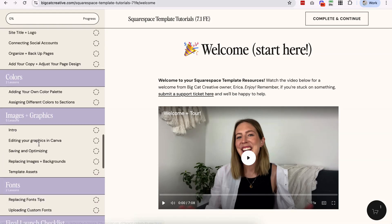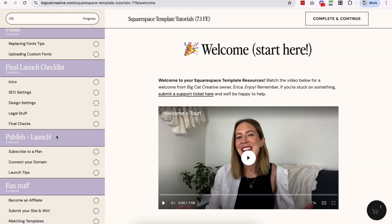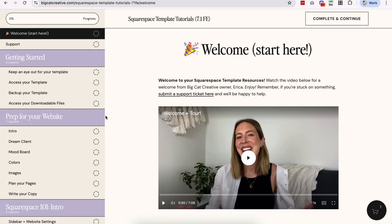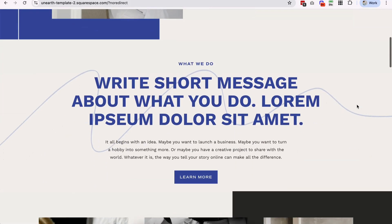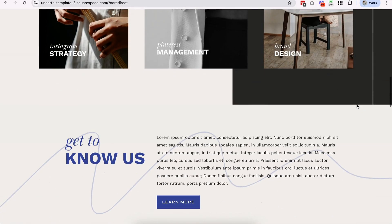We have a full library of Squarespace tutorials — it's basically an entire Squarespace course if you need it. We also have branding support: we cover implementing your colors, images, graphics, and fonts. There's a final launch checklist to make sure everything looks good before you go live. And we have really great support too — every template includes email support with our dedicated support team, which can be incredibly helpful if you get stuck on something and our tutorials don't cover it. Our team gets back to you really fast and will send a video tutorial if needed. We have a lot of customers who tell us how amazing the support is, and that can be a real game changer when you're trying to build your site.